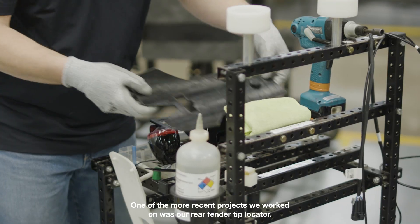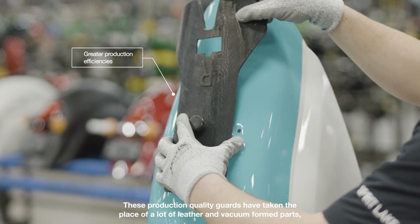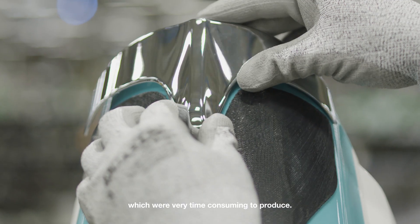One of the more recent projects we worked on was our rear fender tip locator. These production quality guards have taken the place of a lot of leather and vacuum form parts, which are very time-consuming to produce.